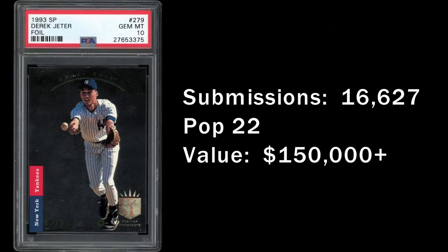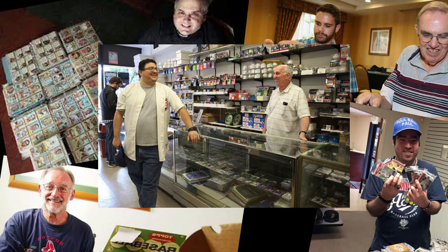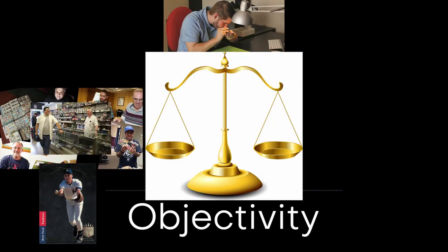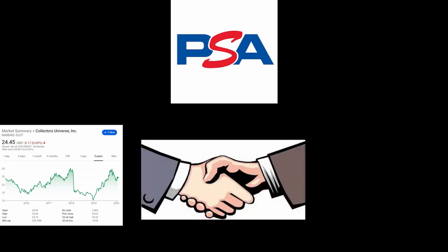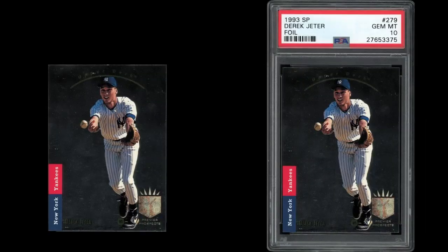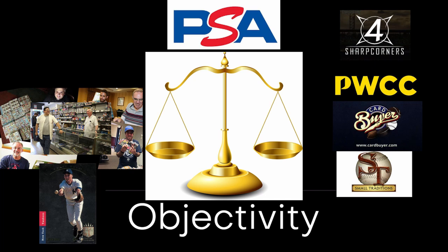Cards like the SP Jeter bring up the age-old question with PSA: do they deliberately undergrade key cards? For sports card collectors, one of the cornerstones of third-party grading is objectivity — knowing that your card is judged solely on its individual merits. Outside factors like the company's business interests and the potential value of the card shouldn't enter into a grading decision. A 10 should be a 10. That's the standard collectors expect, but is that really delivered by PSA?